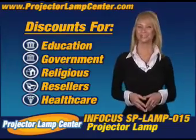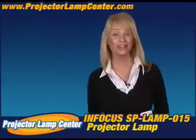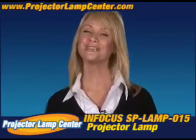Hey, you want to know something else? Come in a little closer for this. I hear our lamps are the brightest on the market, but don't take my word for it — go and check it out for yourself.